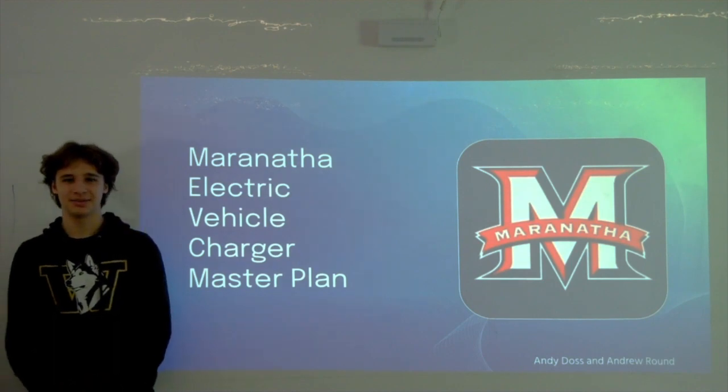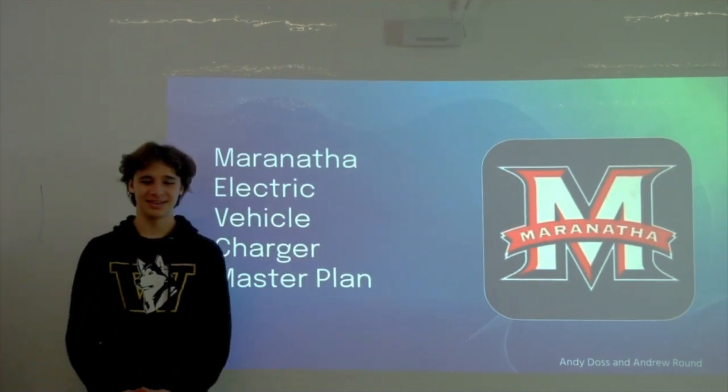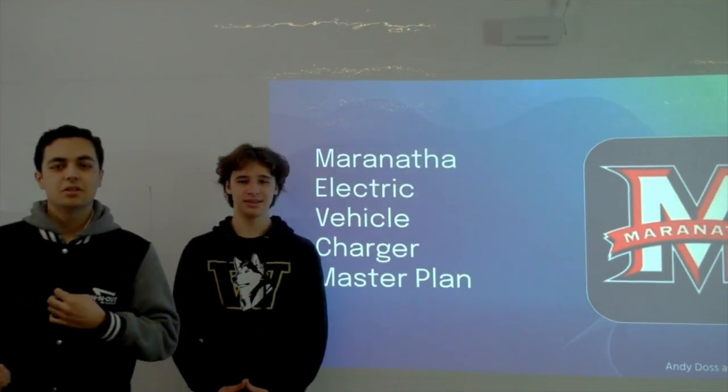Hi, I'm Andy Dawson, I'm Andrew Brown, and our main project for the year is the Maranatha EV Charger Master Plan.